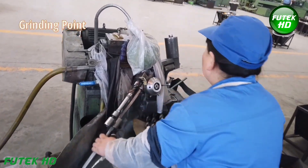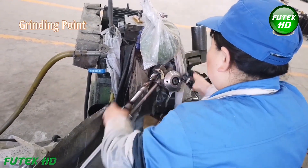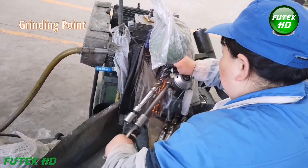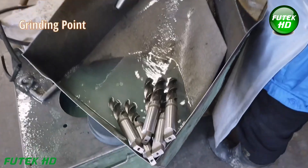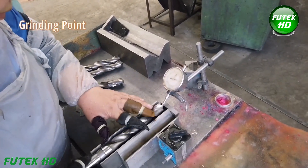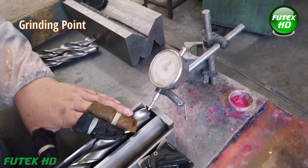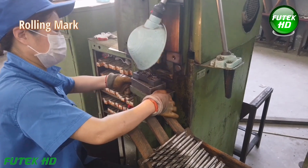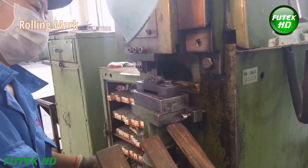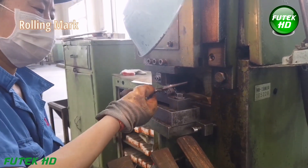The point grinding process is crucial for the drill's cutting ability. Specialized machines grind the point of the drill to form the correct geometry, typically involving a two-flute design. This process involves precise angles to ensure effective chip removal, reduced cutting forces, and improved cutting accuracy. The geometry of the point directly affects the speed and efficiency of drilling operations. After the point is ground, the drill bit undergoes rolling mark engraving, embossing important information on the shank such as the size, material type, and manufacturer's logo.